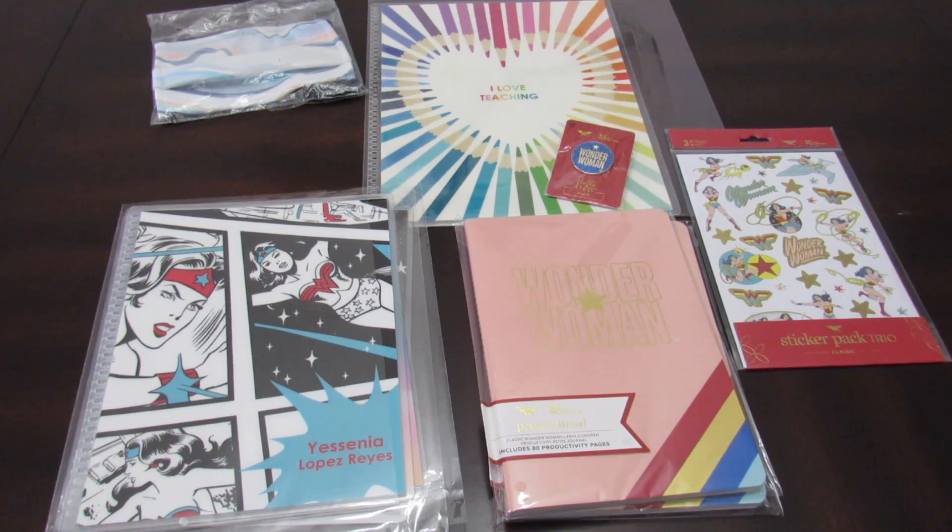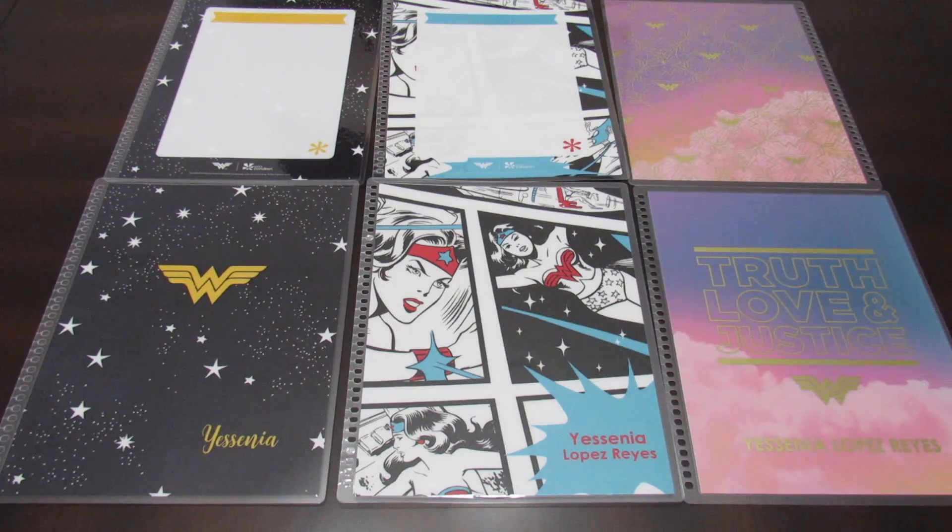Thank you so much for taking the time to watch this video. I hope that you enjoy it and that you get to see some pretty cool stuff and maybe you decide to get something for yourself. These are the three covers that I got.